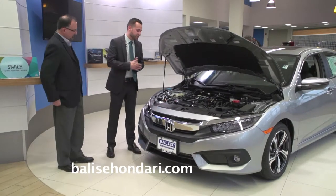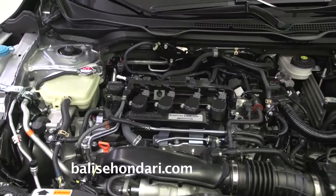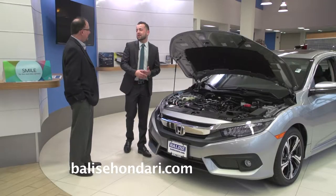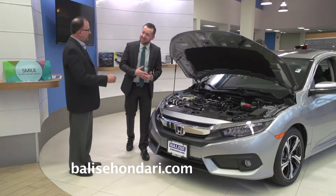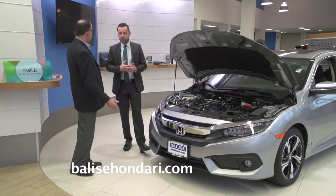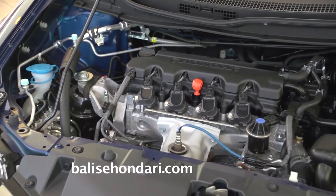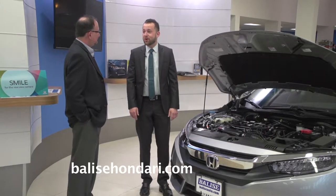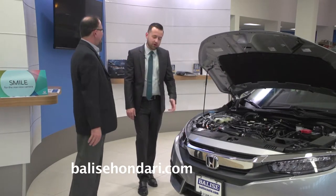Let's take a look underneath the hood. For the first time in the American market, Honda gives you the option to get a turbo engine. This one in particular is a 1.5 liter, giving you about 174 horsepower and 42 miles to the gallon on the highway. For those who love the manual transmission, it still comes with a manual option — that's in the 2.0 liter naturally aspirated version. So you've got the 2.0 liter or now the turbo.